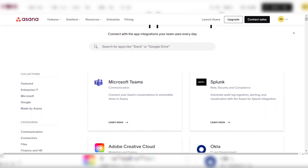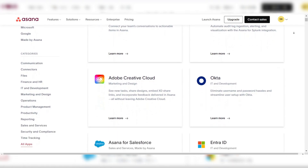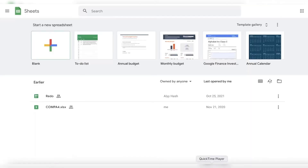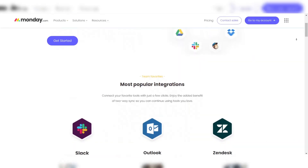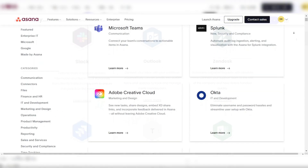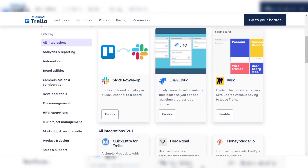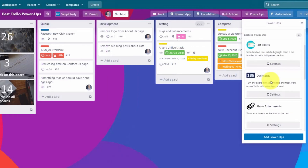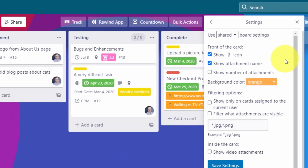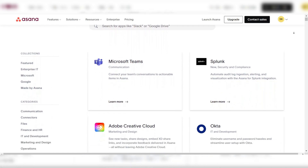Integrations are where Asana really stands out. It connects with over 200 apps, including Slack, Microsoft Teams, Google Drive, and more, making it a great option if you're using various tools and need everything to work together seamlessly. Monday also supports many integrations, including the big players like Slack and Google Calendar, but Asana's broader range of supported tools gives it the edge. Trello integrates with third-party apps through power-ups, but if you're on the free plan, you're limited to just one power-up per board, which can be restrictive. For teams that rely heavily on multiple integrations, that might be a deal-breaker. Asana wins the integrations category.